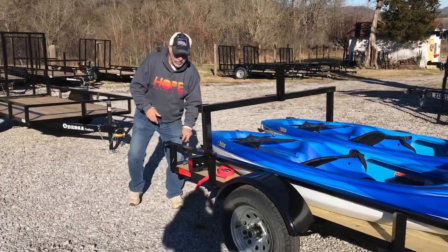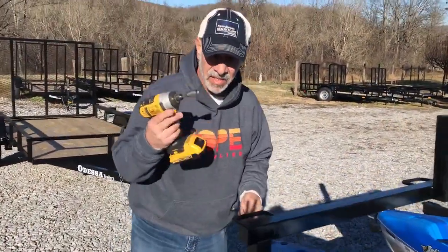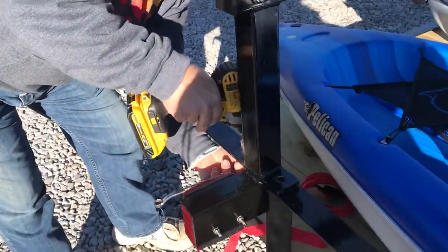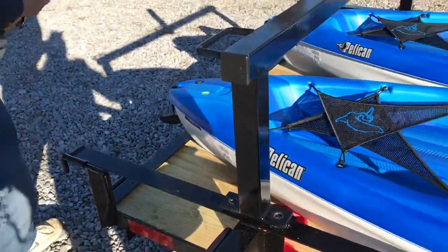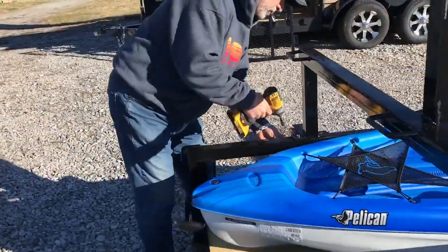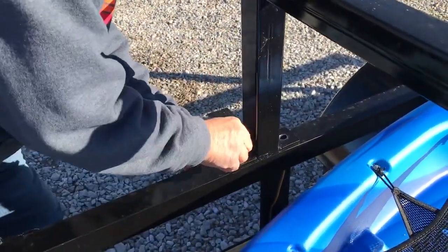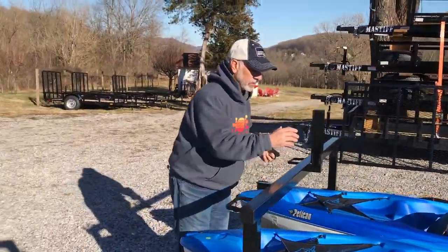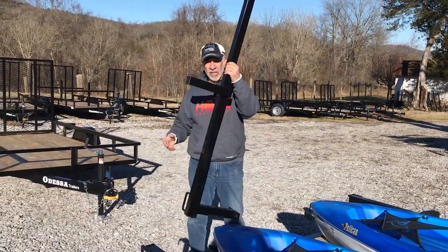Let me show you how easy this is. I took out one of the screws on each side so it'll be quicker — 9/16ths. There you go. Now this looks heavy because it is sturdy, but it's not heavy at all. It's very light, but it's strong.